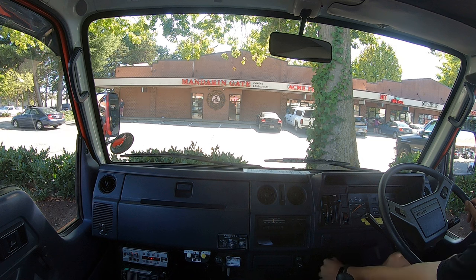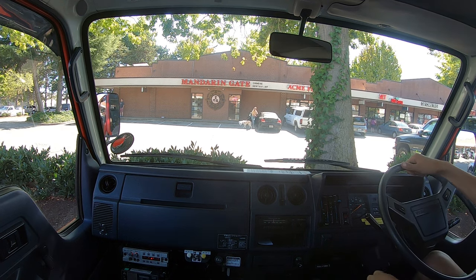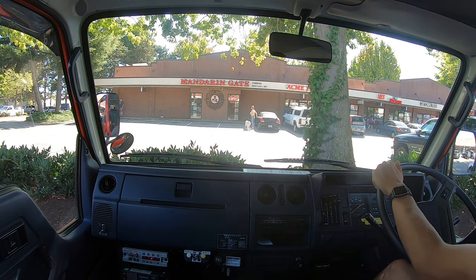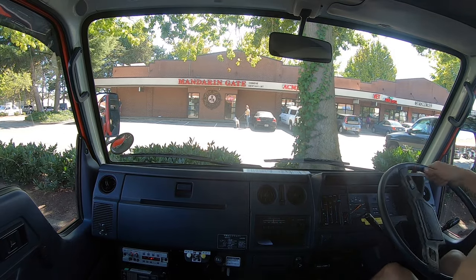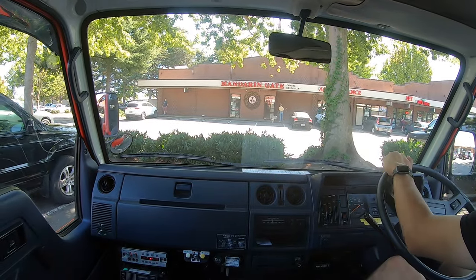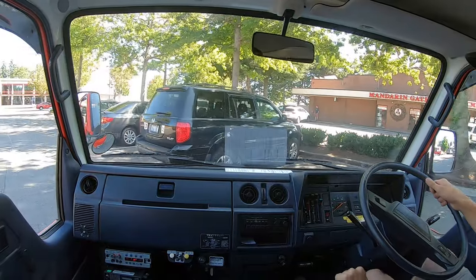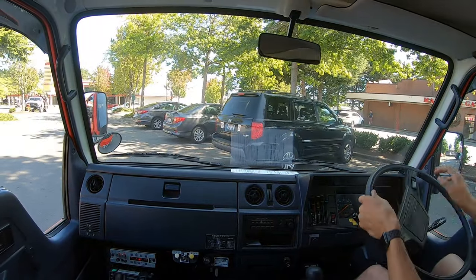Today we're taking a drive in our 1990 Toyota Hiace firetruck. This one we just picked up from the port — this is my first drive with it. It seems to be a great truck so far. Just getting out of this parking lot and onto the open road.